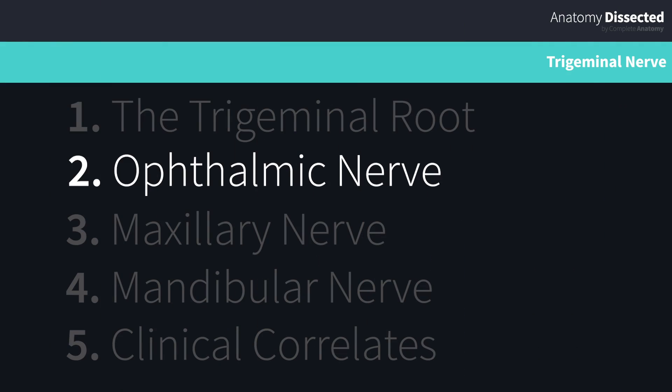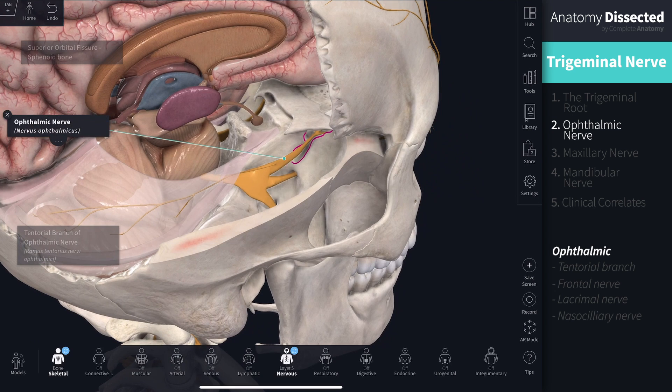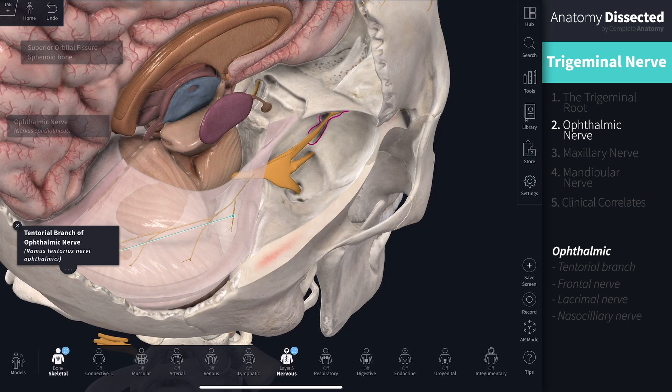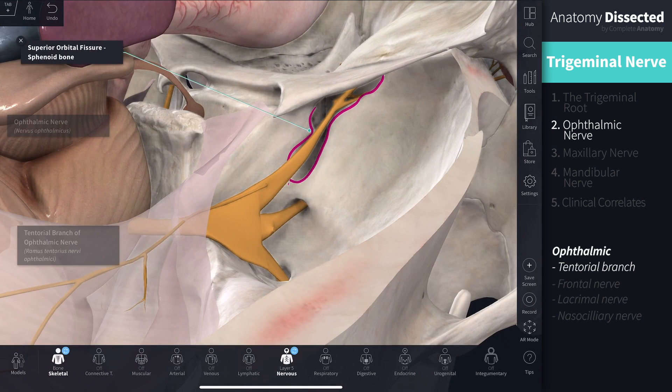The ophthalmic nerve has most of its function extracranially. However, before it leaves the cranial cavity, it gives off a small branch called the tentorial branch, which conveys sensation from the tentorium cerebelli. The rest of the nerve travels through the superior orbital fissure into the orbit, where it divides into three further branches.